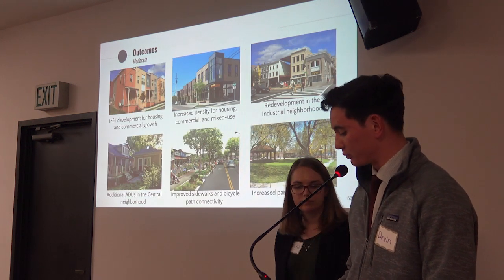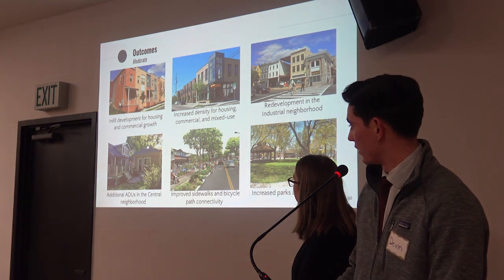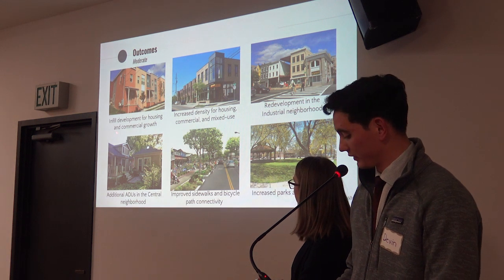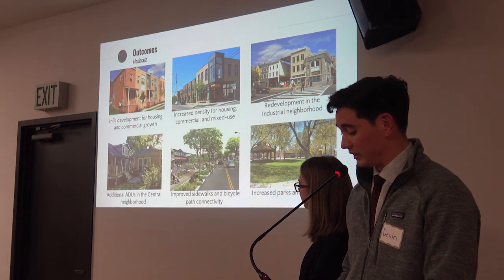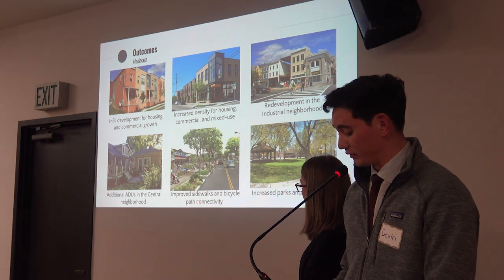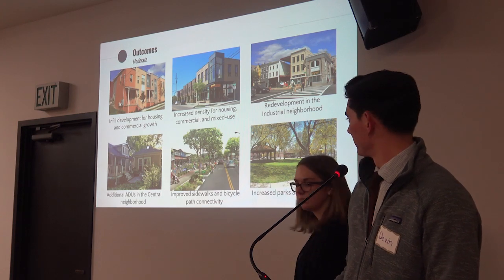To recap, the redevelopment and moderate growth alternative proposes six major outcomes: infill development for housing and commercial growth; increased density for housing, commercial, and mixed-use; redevelopment in the industrial neighborhood; additional accessory dwelling units in the central neighborhood; improved sidewalks and bicycle path connectivity; and increased park and open space.